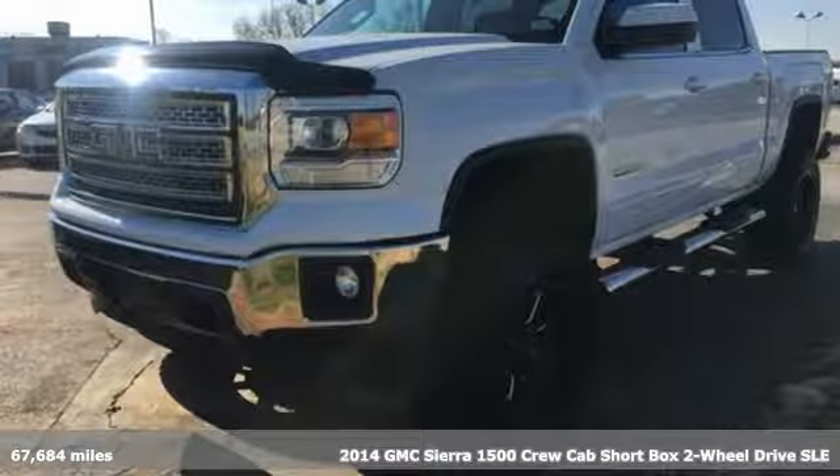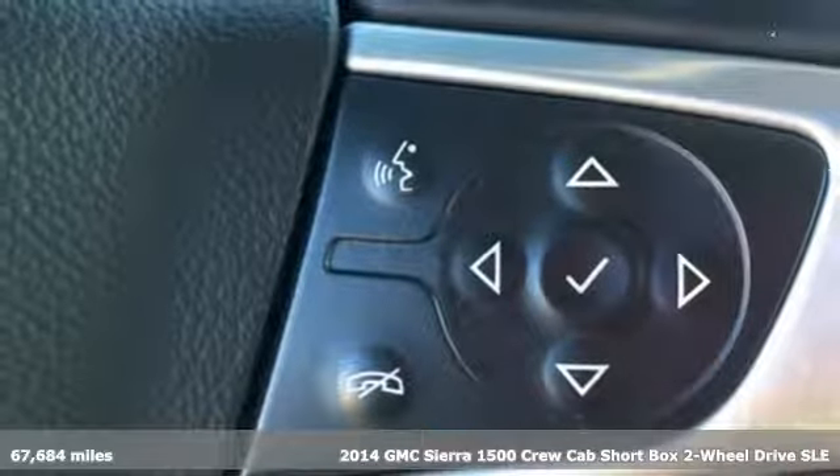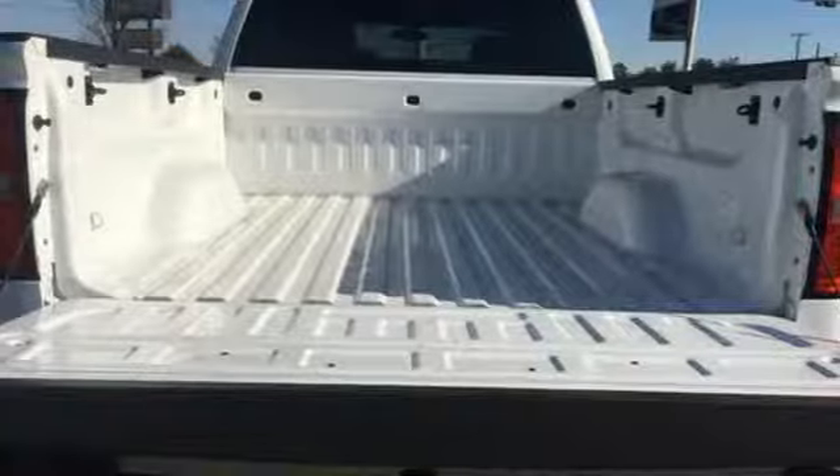Here's a 2014 GMC Sierra 1500. Comfort, convenience, power and performance. For most trucks, these are ideals. For this truck, it's an undeniable reality.